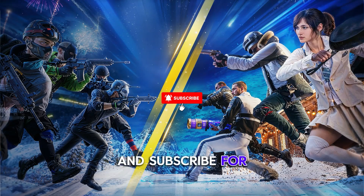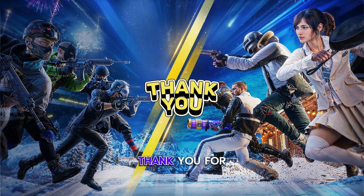Don't forget to like, comment, and subscribe for the next video update. Thank you for watching this video.